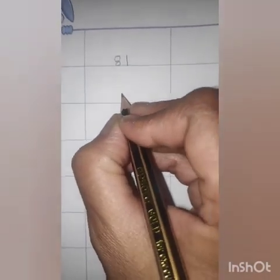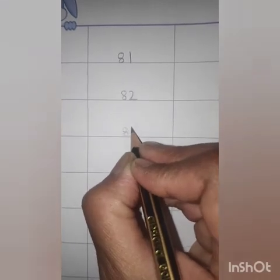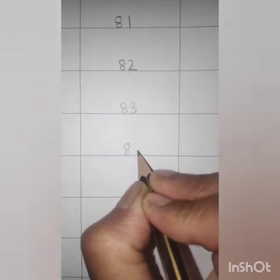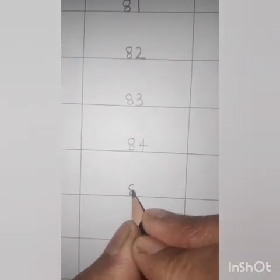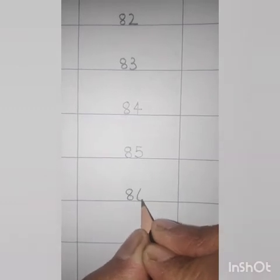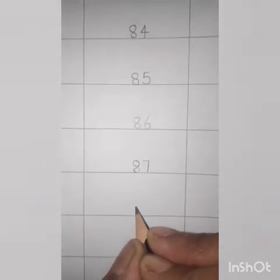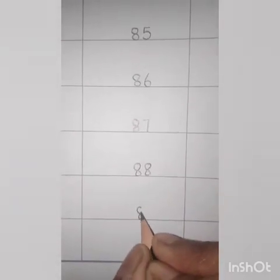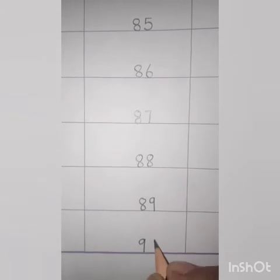Touch the bottom line. 8-2, 82. 8-3, 83. 8-4, 84. Always speak and write. 8-5, 85. 8-6, 86. 8-7, 87. 8-8, 88. 8-9, 89. 9-0, 90.